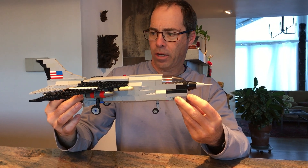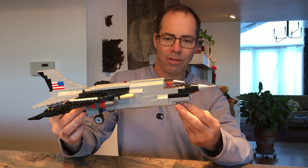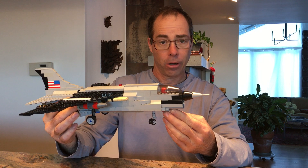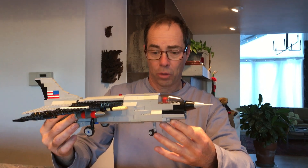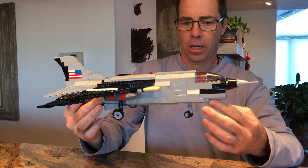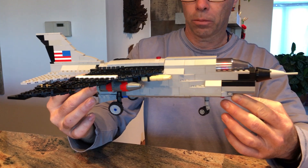This is the F-8 Crusader. It was the first plane the Navy had that was supersonic — it could land on a carrier but also go up to about a thousand miles per hour. It was developed in the early 50s, so it was in the early days of supersonic flight.